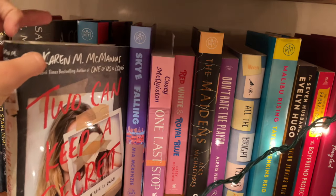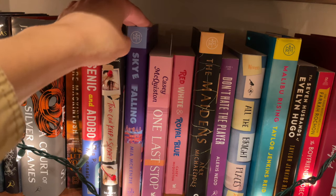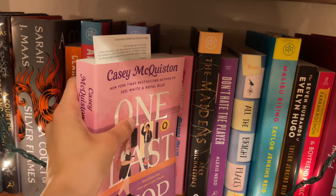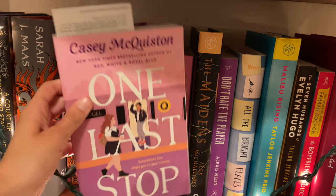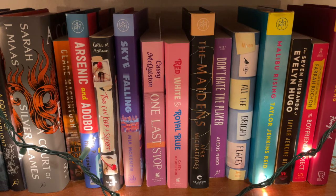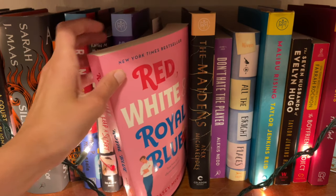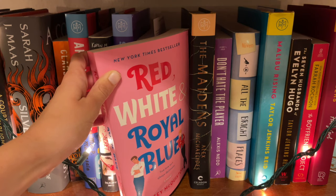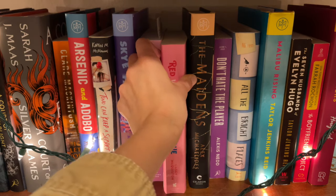Sky Falling, which is an adult book. One Last Stop, a new adult book by Casey McQuiston — I'm currently reading this one for my September Patreon book club. The link to my Patreon book club is always down below if you want to join. We read young adult books together and talk about them over Zoom, which is just such a fun time. Next to it we have Red, White, and Royal Blue, also by Casey McQuiston — another new adult book about the first son of the United States and the Prince of England falling in love. Very cutesy.